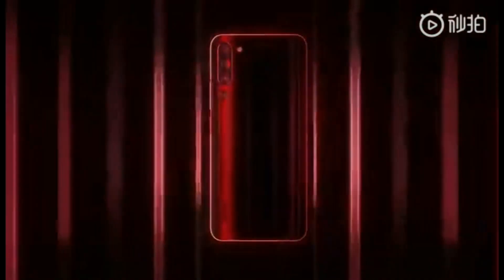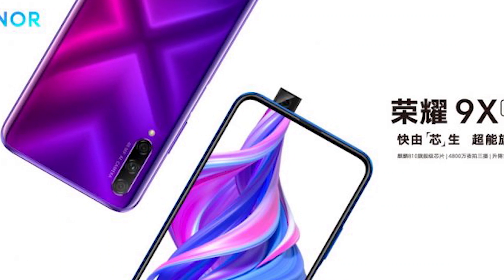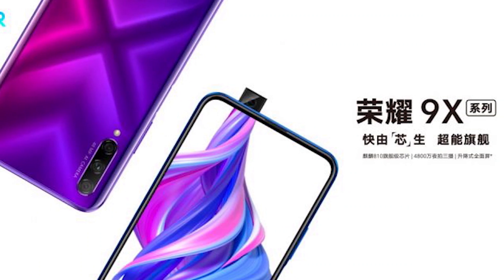If you are currently looking for a flagship-class smartphone with a Snapdragon 855 processor, you'll be happy to know that the Lenovo Z6 Pro is now available in Malaysia. And the Honor 9X is officially launched in China yesterday, and it seems like there are two variants of this device.